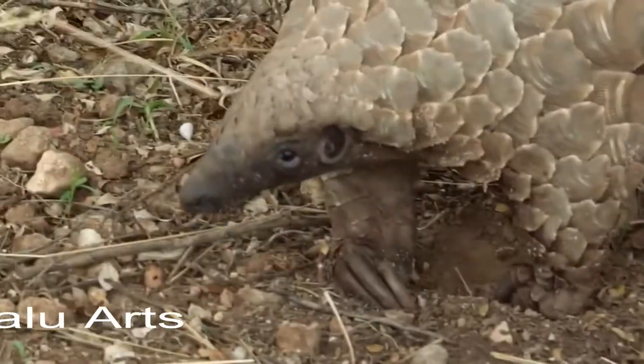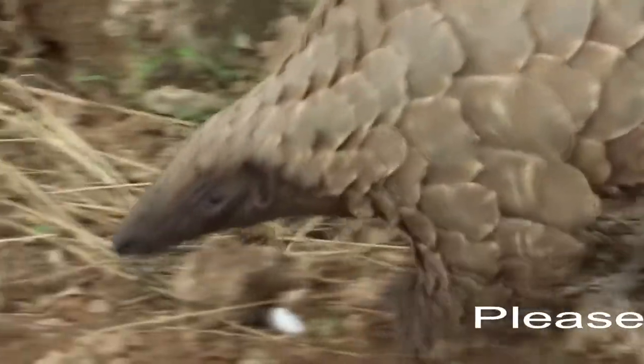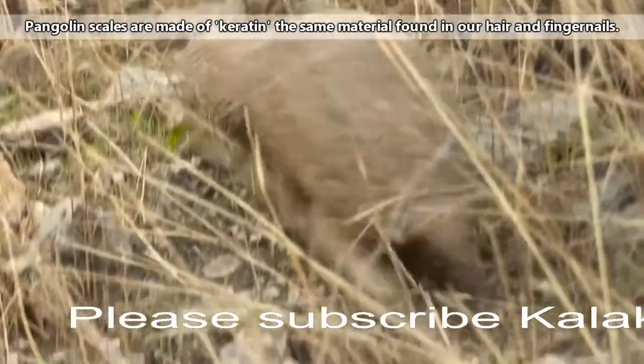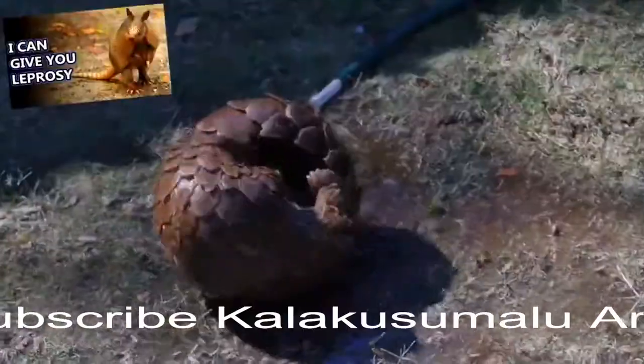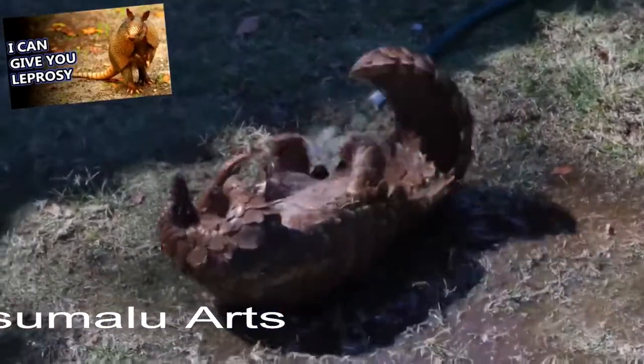One look at a pangolin shows that these are some strange mammals. Known also as walking pinecones and scaly anteaters, pangolins are the only known living scaled mammals. Their armor does superficially have some similarities to armadillos.